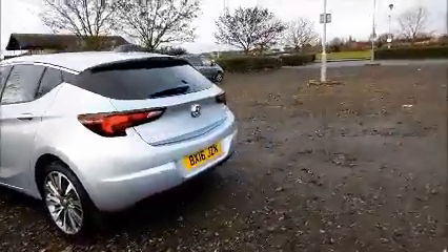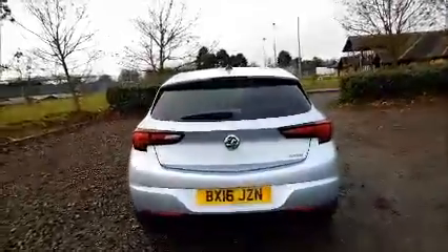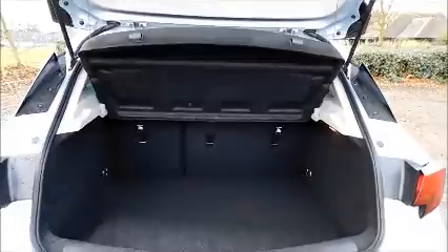Rear parking sensors, rear wash wipe, high intensity brake light, and split rear seats.